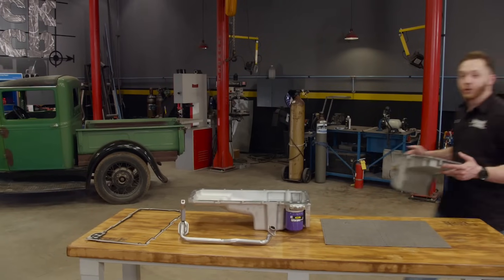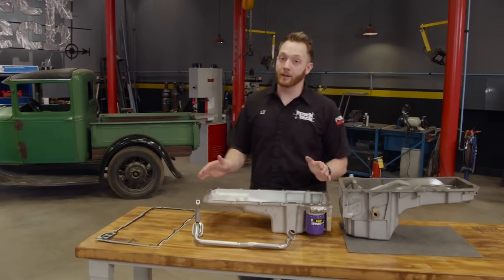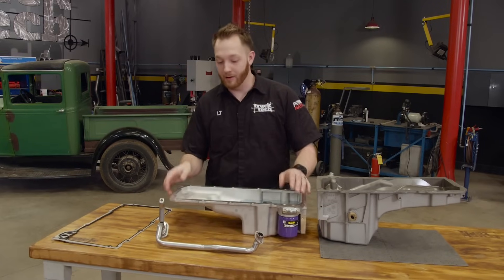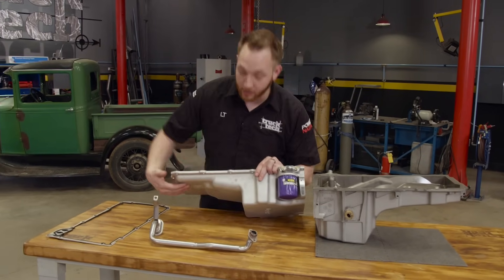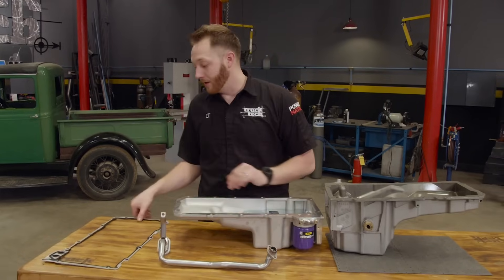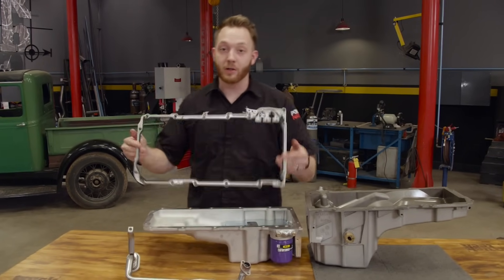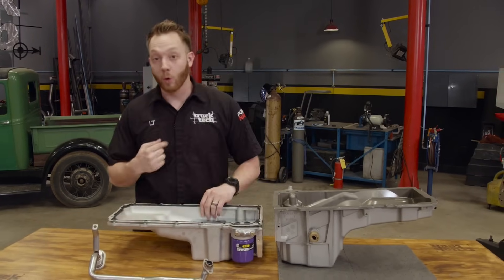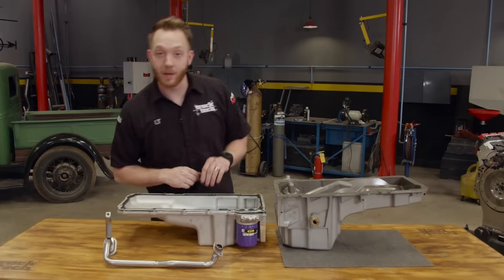To get the extra ground clearance we need, we're installing a Holley LS Swap oil pan that fits GM vehicles from 55 to 87. This version has extra clearance at the front of the pan for vehicles with front steering like our El Camino. It attaches using a factory oil pan gasket and has provisions for an original oil cooler if you choose to run one. We'll get started by swapping out to the shorter pickup tube.